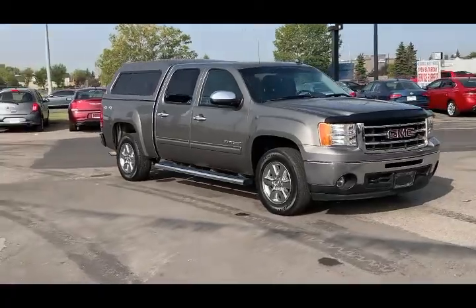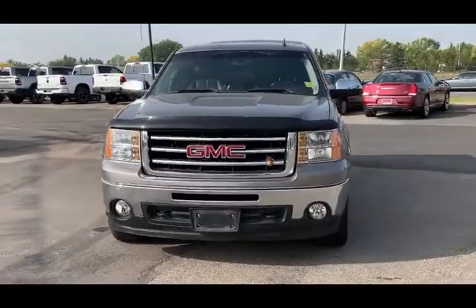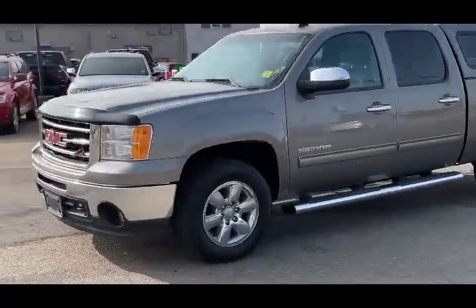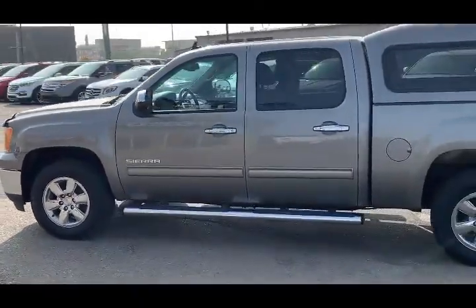Back to the start of the show, we have this beautiful 2012 GMC Sierra 1500 SLT that just recently arrived. Under the hood you're going to find the 5.3 liter V8 engine paired with a six-speed automatic transmission, and this is a 4x4.